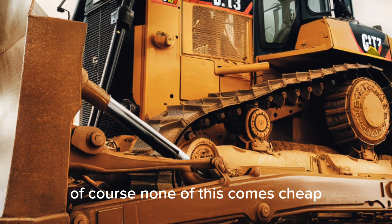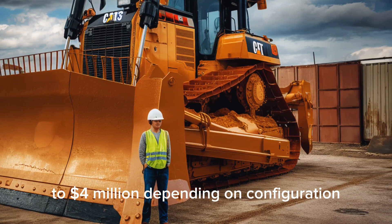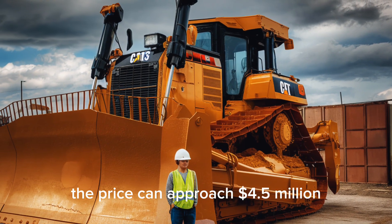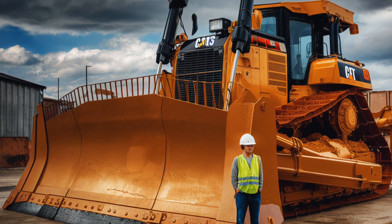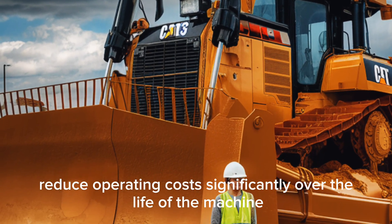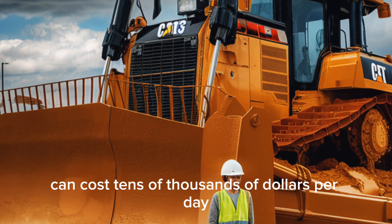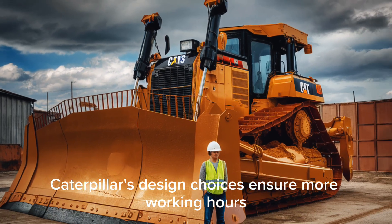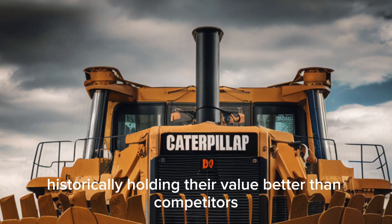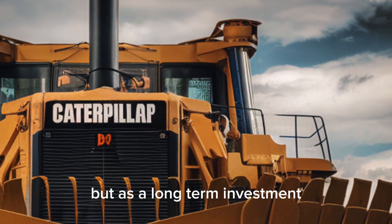Of course, none of this comes cheap. The D13 sits at the top of Caterpillar's lineup, and prices typically range from $3.5 to $4 million depending on configuration. Fully loaded with features like remote operation and advanced grade control, the price can approach $4.5 million. But cost is only part of the story. Fuel efficiency, longer component life, easier serviceability, and predictive maintenance reduce operating costs significantly over the life of the machine. Downtime for a machine this size can cost tens of thousands of dollars per day, so Caterpillar's design choices ensure more working hours and fewer unexpected breakdowns, protecting profitability. Resale value is another advantage, with Caterpillar dozers historically holding their value better than competitors. Over a 10 to 15-year lifespan, the D13 proves itself not just as an expense, but as a long-term investment.